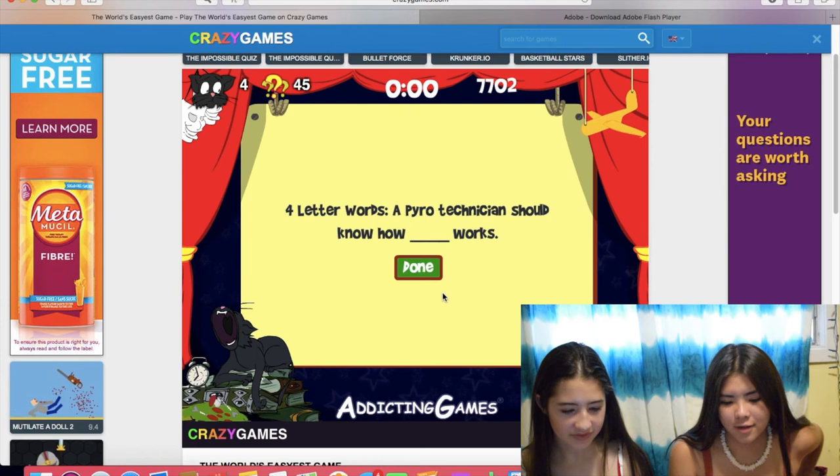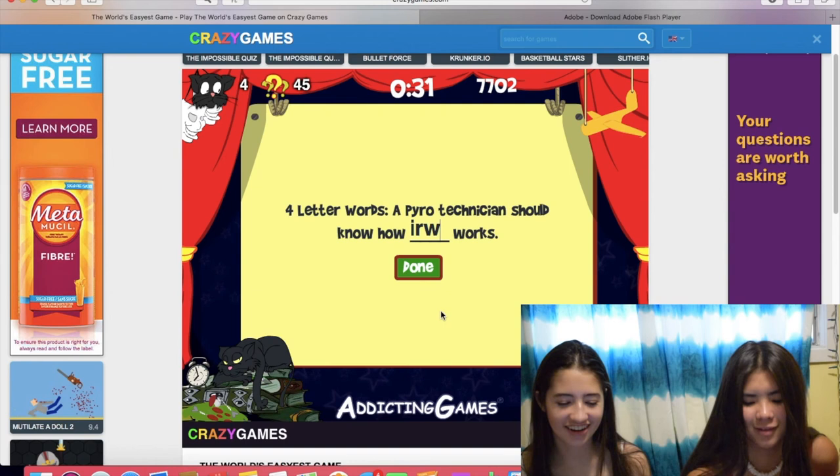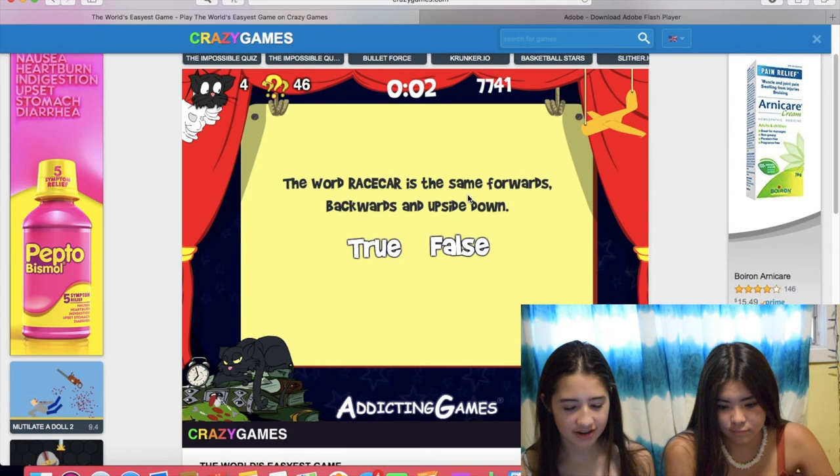I don't even know what a pyrotechnician is. A pyrotechnician should know how a blank works. We're just checking. I found this on the web. Fire. Okay. I can't spell. The word race car is the same forwards, backwards, and upside down. It is. Wait, not upside down... it's... Well, yeah.